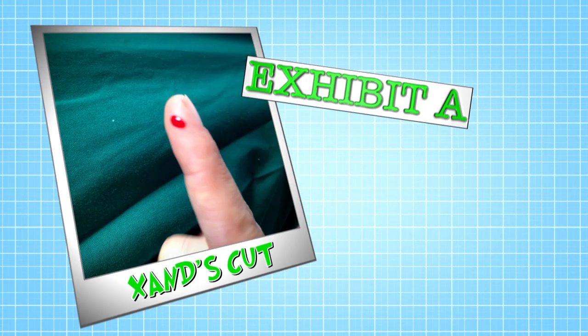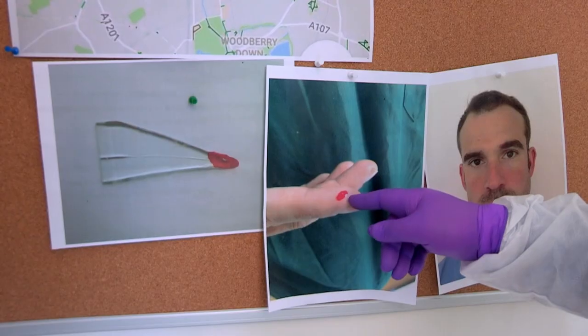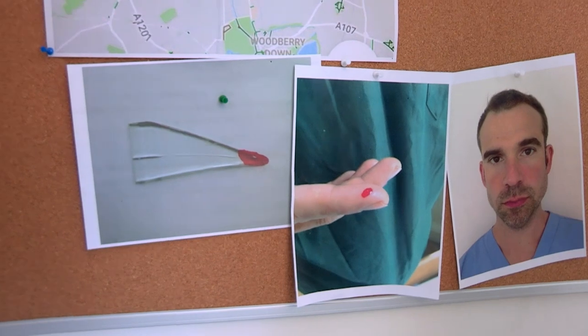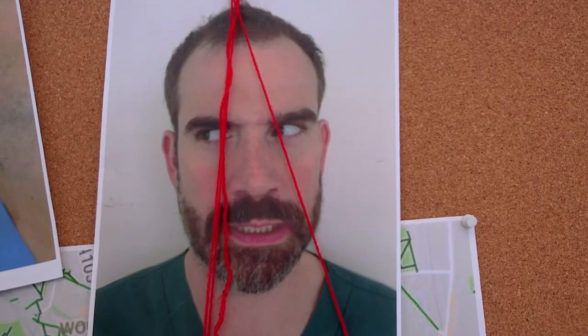Exhibit A: Zahnd's cut. Zahnd said he got it eight hours ago buttering toast, but there was blood on the award. What does our expert think? A butter knife is not the kind of knife that would actually cause a cut like that. The important thing is it's fresh — there's no evidence of any drying of the blood at all. So it's something which happened very recently. That's not an old cut. It's not looking good for Zahnd.